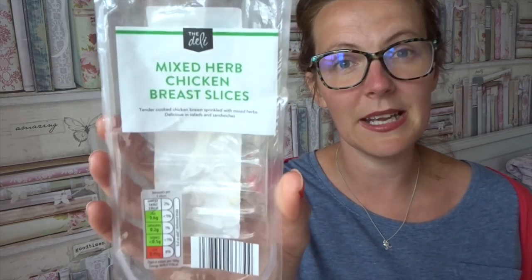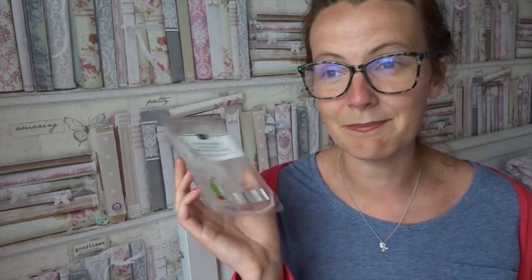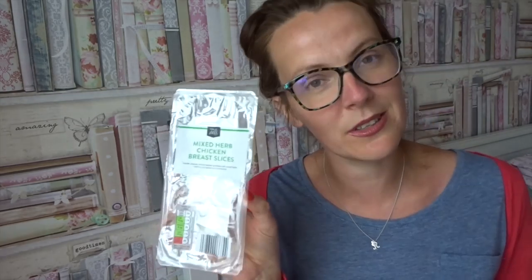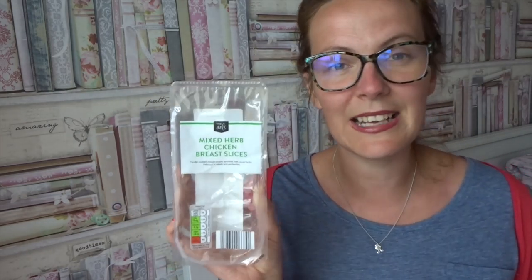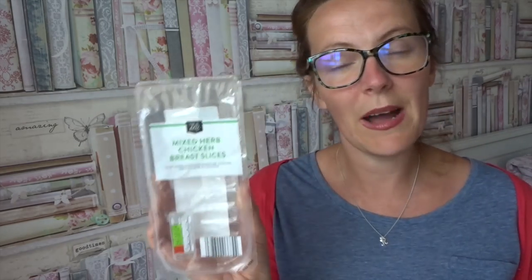The next product may not be new but it was certainly new to me — the mixed herb chicken breast slices. This is free on the plan and one of my firm favourites. I had this on Sunday as a sort of Sunday lunch when I forgot to slow cook the gammon. I had it with gravy and veg and it was really nice — I even snacked on a few slices while the rest of the food was cooking. If you are calorie counting, it is 33 calories for three slices.